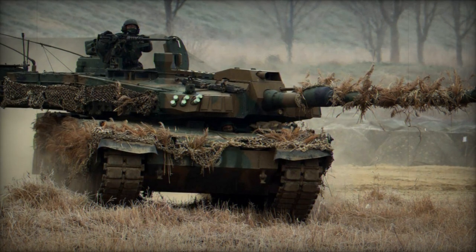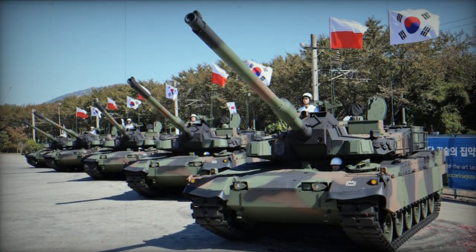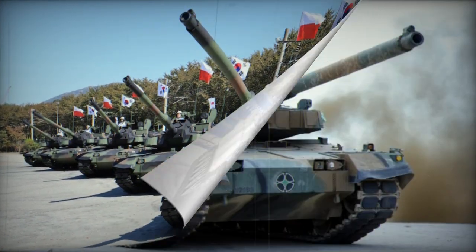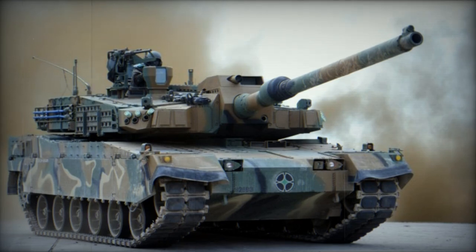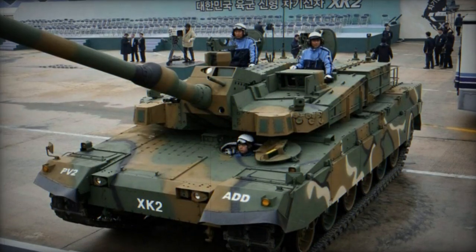Armed with a CN08 120mm L55 smoothbore gun, the K2 features an automatic loader akin to the French Leclerc main battle tanks. This system, situated in the turret bustle, uses revolving mechanisms to automatically select and load the appropriate ammunition type, achieving a maximum fire rate of 15 rounds per minute.